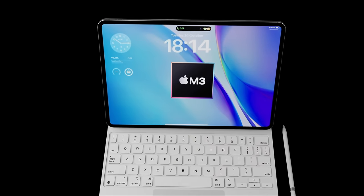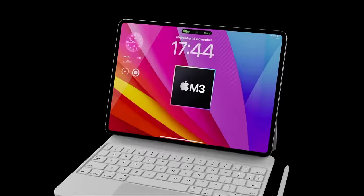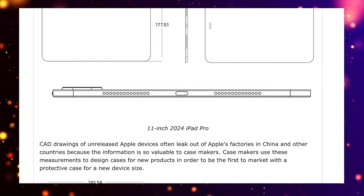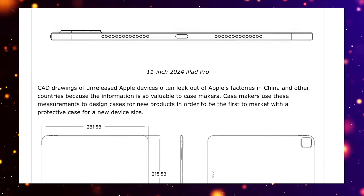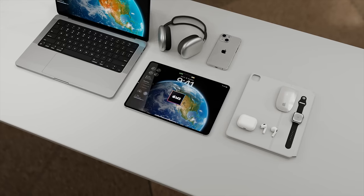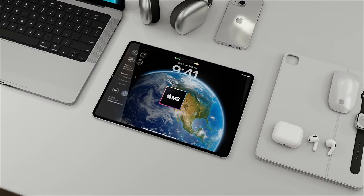For the new iPad Pros coming out in March, we've had a new leak just come in showing us the new dimensions of the models. I want to tell you all the details about this, and of course the expected iPad Pro M3 release date and price too. But first, let's do a quick recap of where we are.